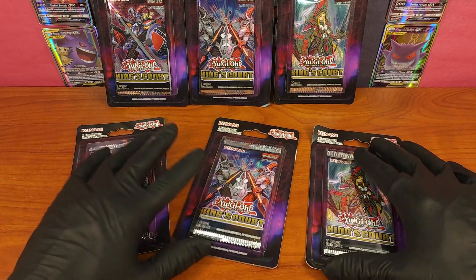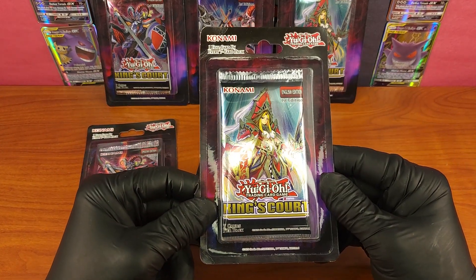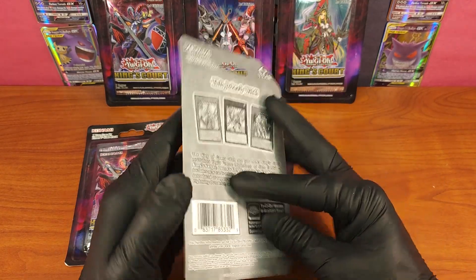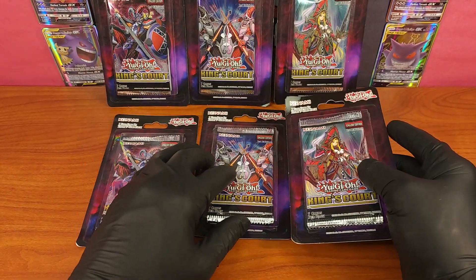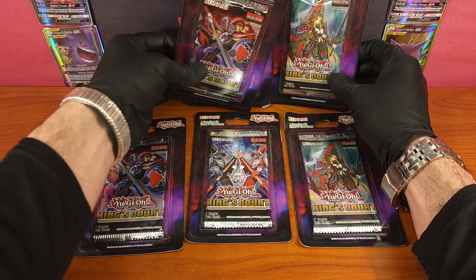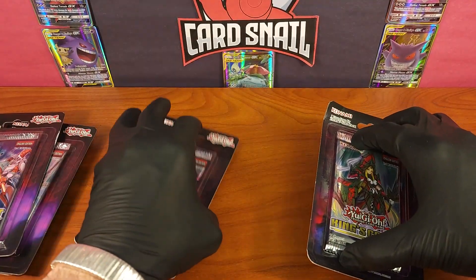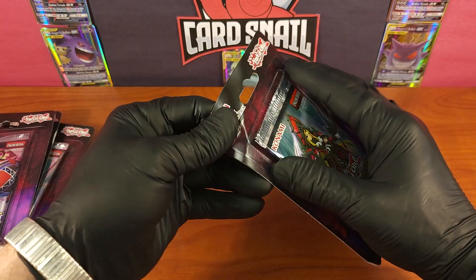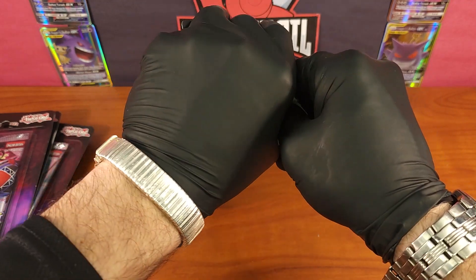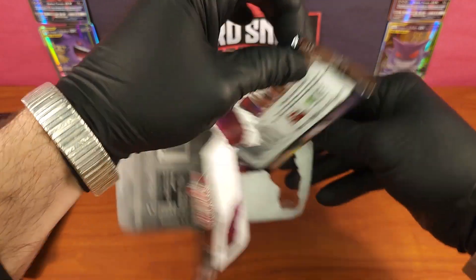Welcome to Card Snail, and if you're a regular subscriber, welcome back. Today we're checking out the King's Court Yu-Gi-Oh set — a 2020 release with seven cards per pack. These are the English edition, first edition. I got six blister pack booster packs, so let's get right into these. I'm hoping for some big pulls. I'll look into the set content when I make a blog about the set list, which will be available in the link in the description. May the card gods be with us.